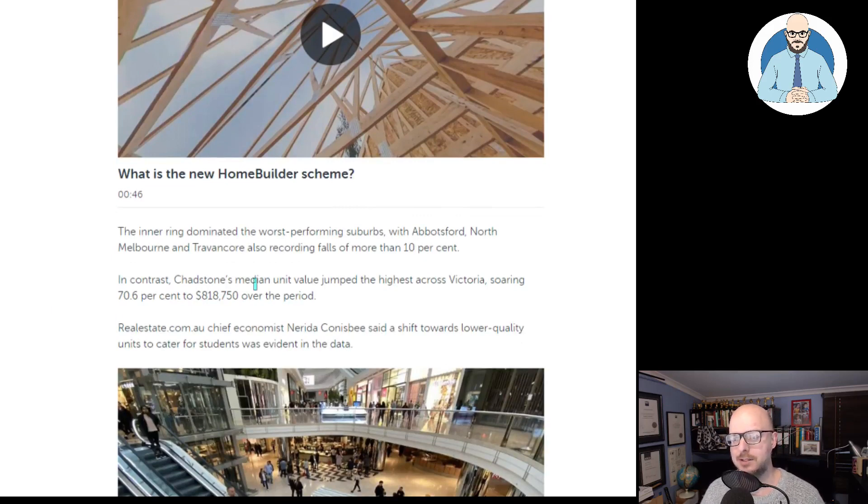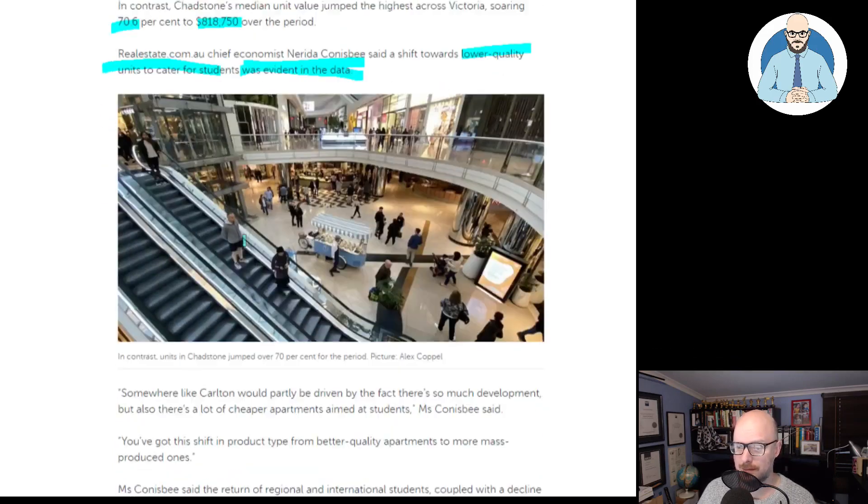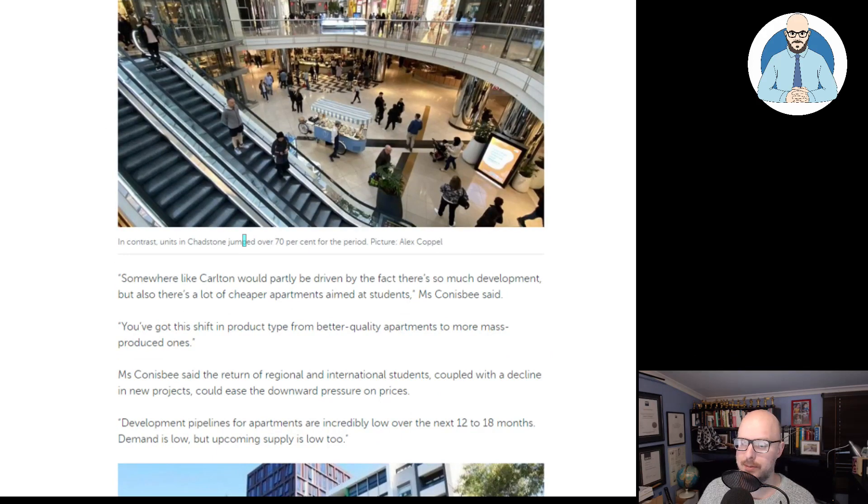In contrast, Chadstone's median unit value jumped the highest across Victoria, soaring 70% to $818,000 over the period. Only a 7% climb in five years — that's normal for property, isn't it? Realestate.com.au's chief economist Nerida Conisbee said a shift towards lower quality units to cater for students was evident in the data. Somewhere like Carlton would partly be driven by the fact there's so much development, but also a lot of cheaper apartments aimed at students. There's a shift in product type from better quality apartments to more mass-produced ones.